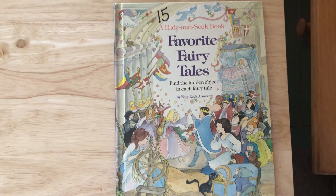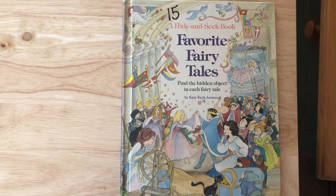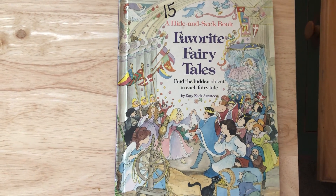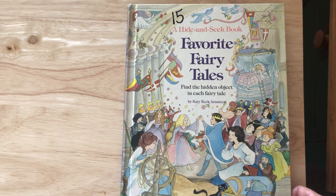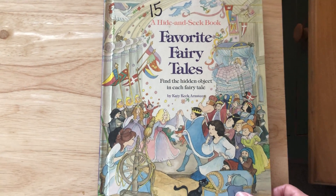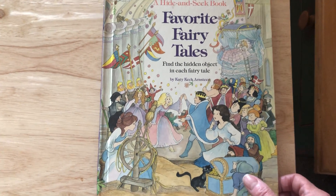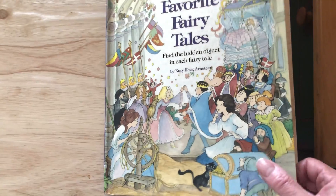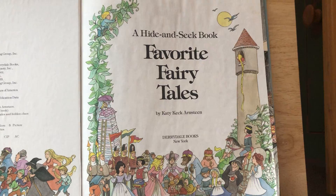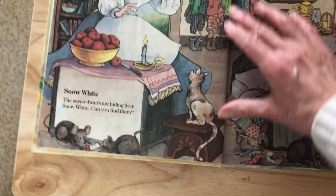Hi! Here we are with today's bedtime story. I think this is going to be a fun one. It's a hide-and-seek book of favorite fairy tales — we have to find the hidden objects in each fairy tale. This book is by Katie Keck. I love these, don't you? Seek and find. Let's see.